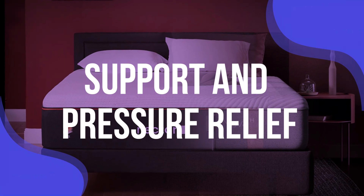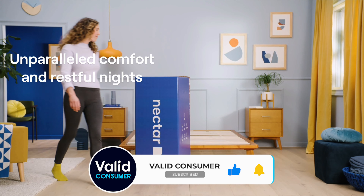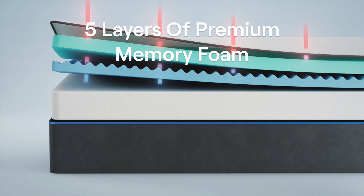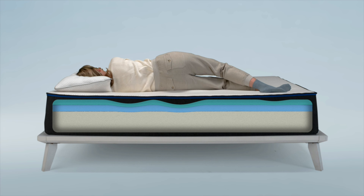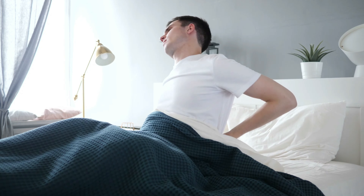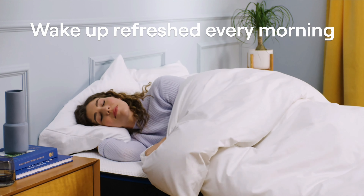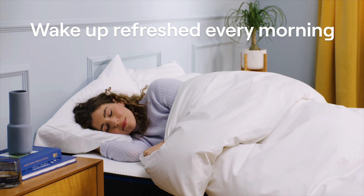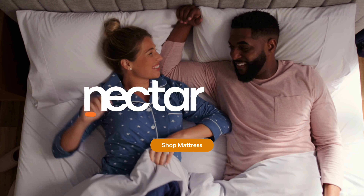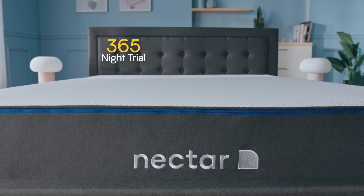Support and Pressure Relief: When it comes to support, Nectar delivers multiple layers of high-density memory foam, which is top-tier stuff. This design allows the mattress to conform closely to your body, distributing weight evenly and reducing pressure points. For instance, if you often wake up with sore shoulders or hips, Nectar's memory foam can alleviate that discomfort by cushioning these areas. The mattress's medium-firm feel ensures that while it's gently cradling your body, it's also offering enough support to keep your spine aligned, which is particularly beneficial for side sleepers who need that balance.